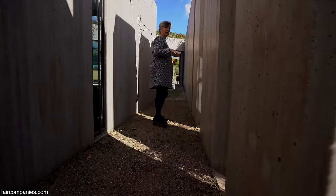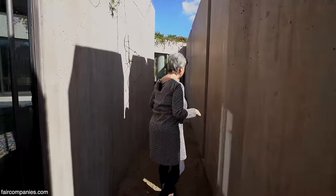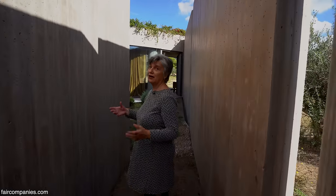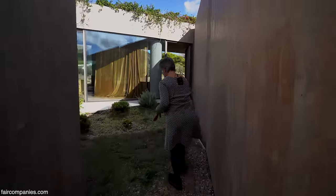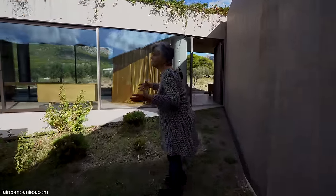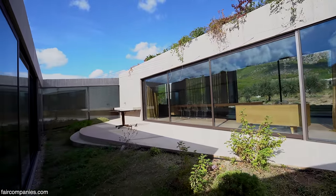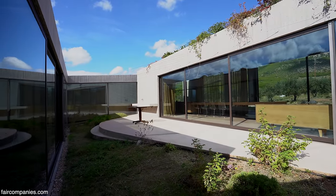If you come in the afternoon, it's completely different - other shapes, other colors. This is the main courtyard where we really live. We also try to keep it as natural as possible - no grass.